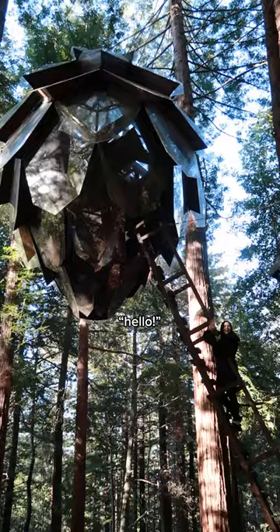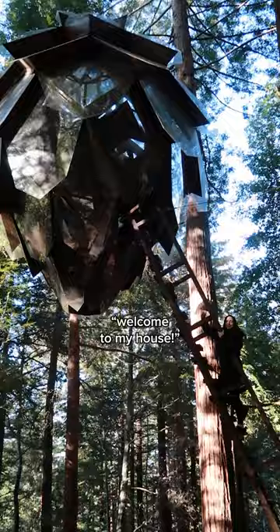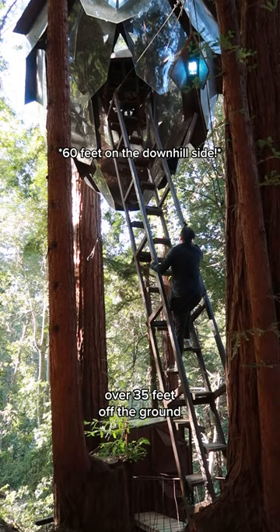Welcome to my house — and in the trees! Because it's huge, mirrored, and suspended from five giant redwood trees over 35 feet off the ground.